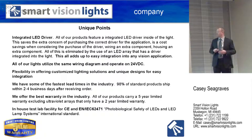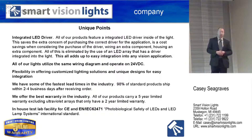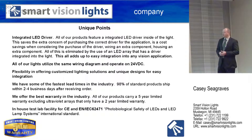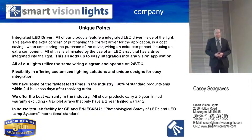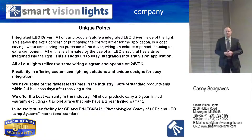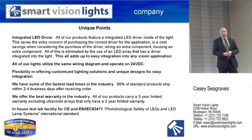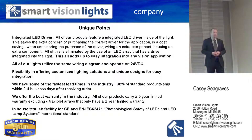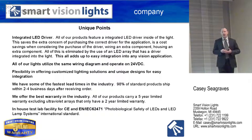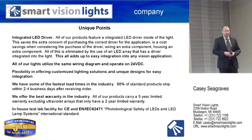We have flexibility in offering customized solutions or custom-modified products from our standard product line. We do quite a bit of custom work for customers if something off the shelf doesn't work for your application. We also have very fast lead times — 98% of our standard products will ship within 2–4 business days after receiving an order. Customers in Europe can probably have their product from the United States anywhere from a week to a week and a half if we have it in stock or just need to build it.